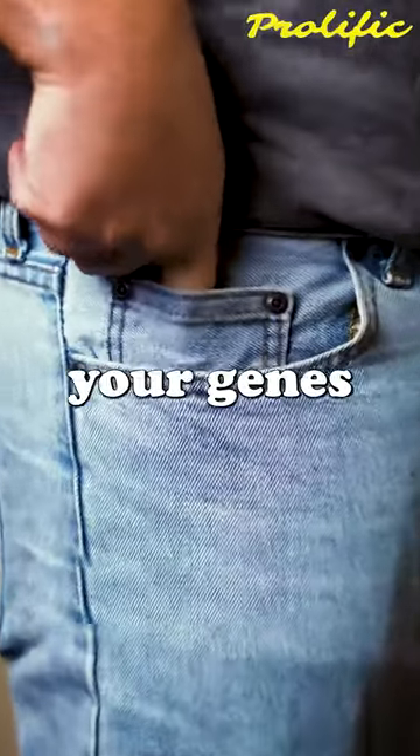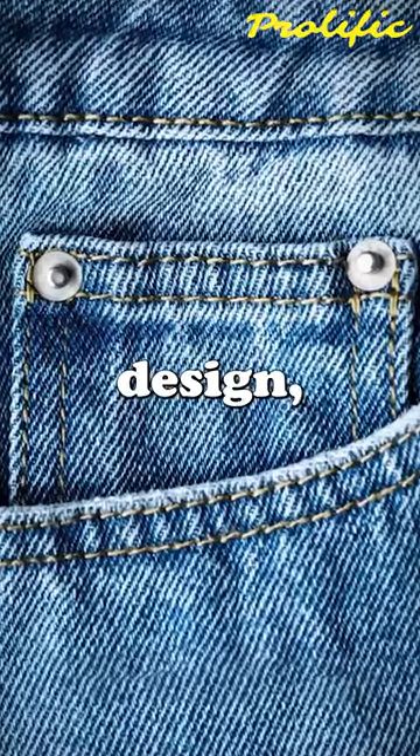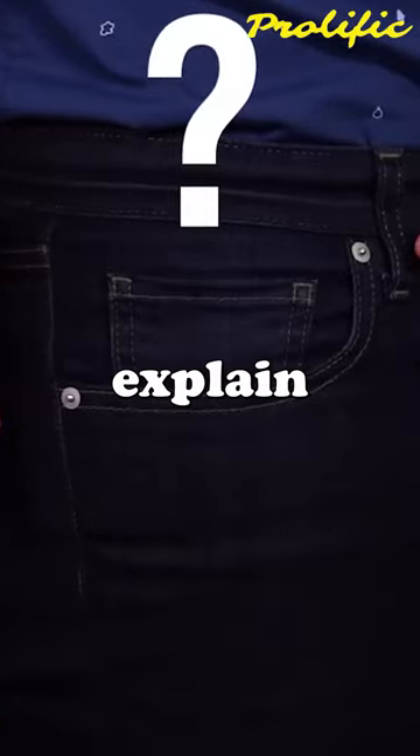Have you ever wondered why your jeans have those tiny pockets? Most people think it is just a design, but it is not. Let me explain why.